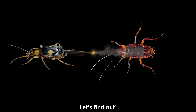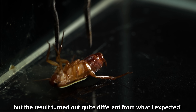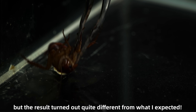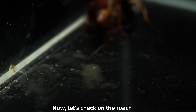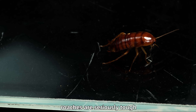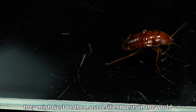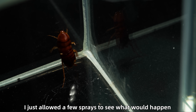Let's find out! Since the actual footage might be disturbing to some viewers, I used animation instead, but the result turned out quite different from what I expected. Checking on the roach — it doesn't seem too bad, still moving around normally. Roaches are seriously tough; they might just be the most resilient pests in the world. I didn't let the bombardier beetle keep attacking — I just allowed a few sprays to see what would happen.